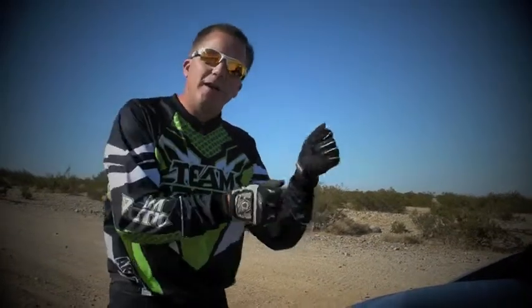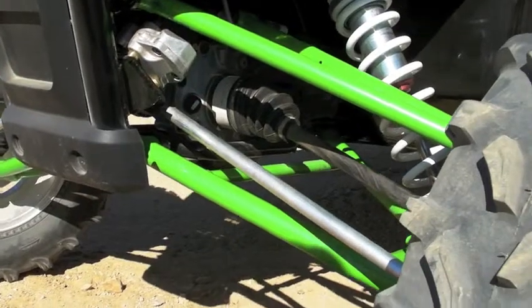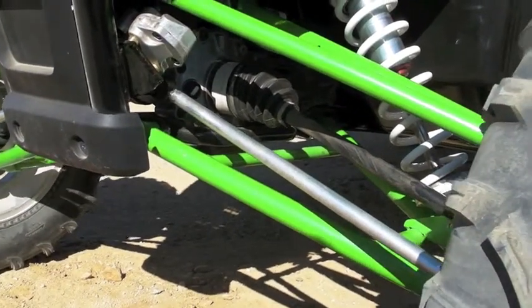This power steering system looks at four things: it's looking at RPM, it's looking at the speed of the vehicle, it's looking at your input at the steering wheel, and also what loads it's seeing down at the wheel as it's going through the suspension, hitting the bumps. It takes all that into consideration and provides assist as needed.